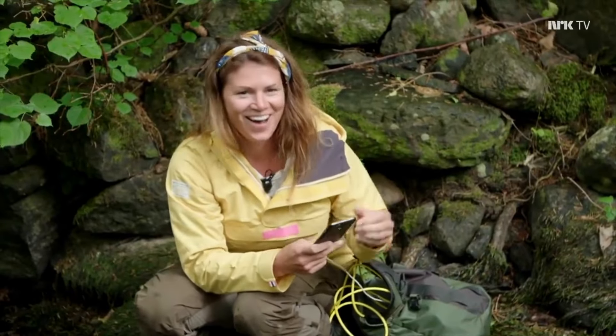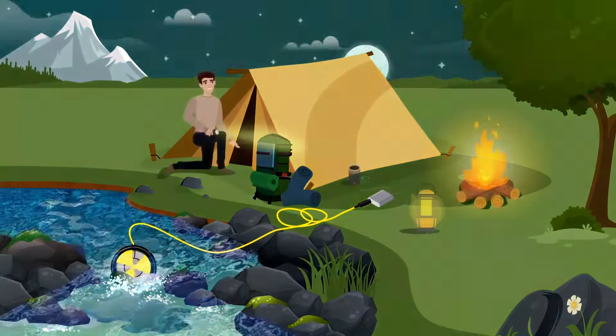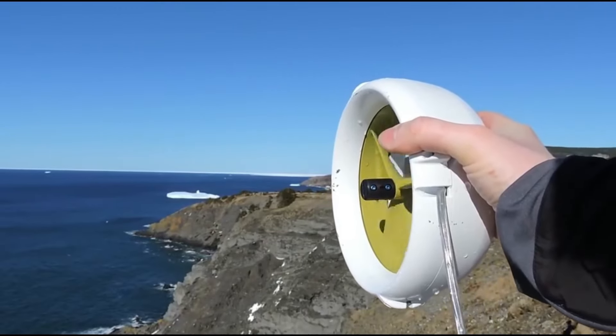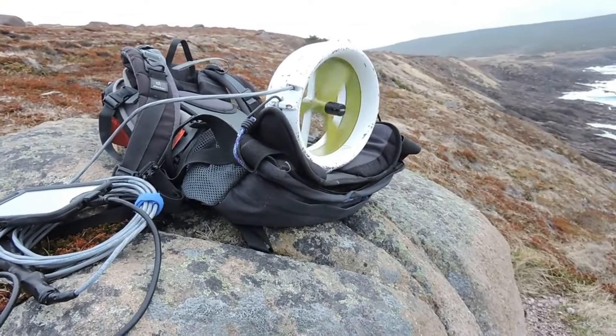It is a low-maintenance, quiet solution. A rival to it is Remuels, the first completely transportable 2-kilowatt system with an integrated GPS module in the world. Weighing 190 kilograms, Remuels has been subjected to NATO airdrop tests.